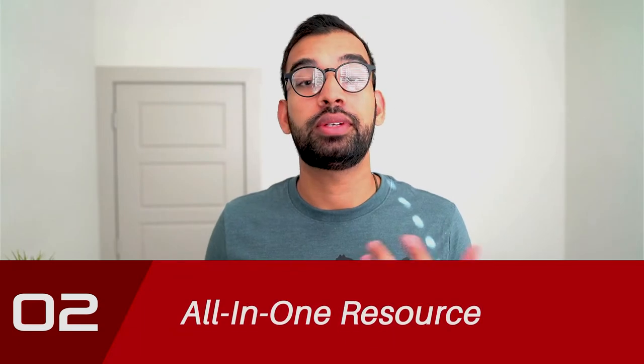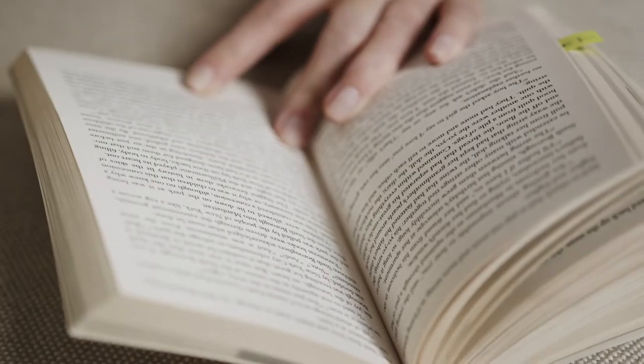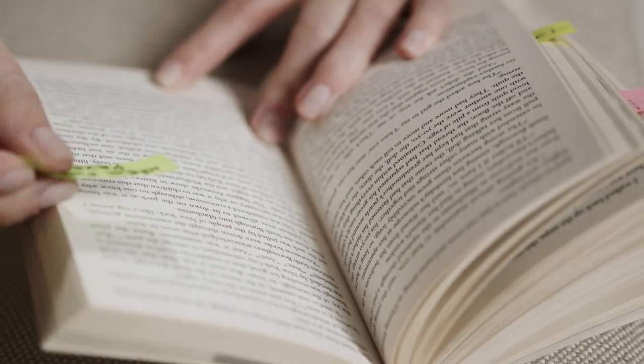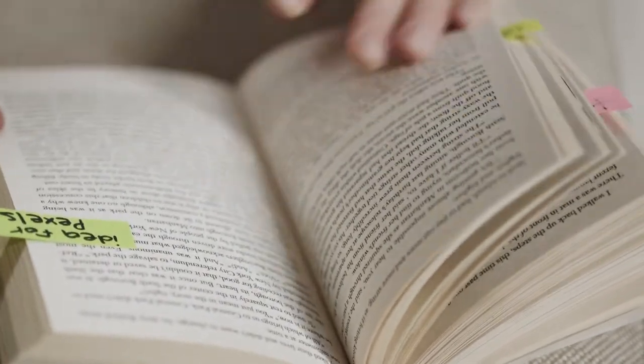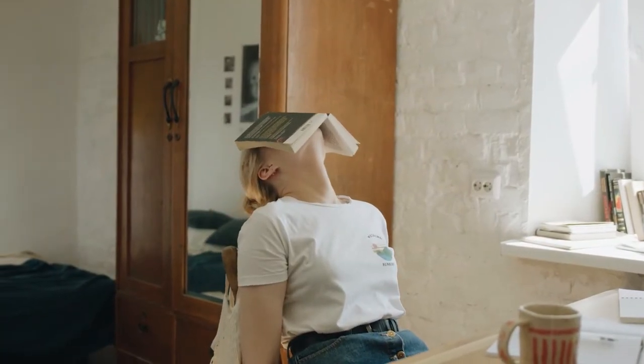Number two — and this is going to surprise you — is to hold off on an all-in-one resource. A lot of students do tons of research on the best resources out there, and sometimes they make the mistake of buying more than one, ultimately realizing they never even had to use one in the first place. When I started medical school, I bought an all-in-one resource, a QBank, another QBank, and a flashcard set — pretty much all of them I used maybe 5% of.